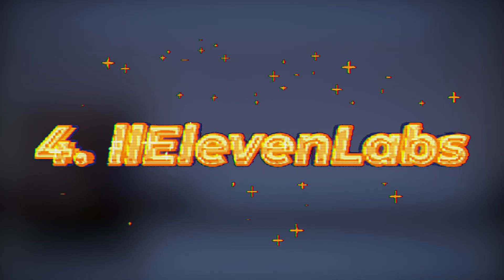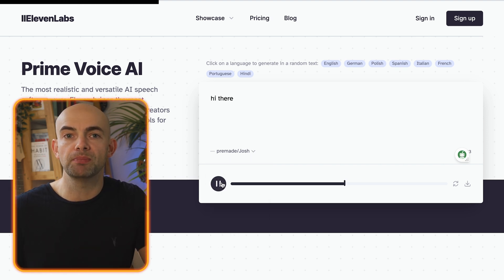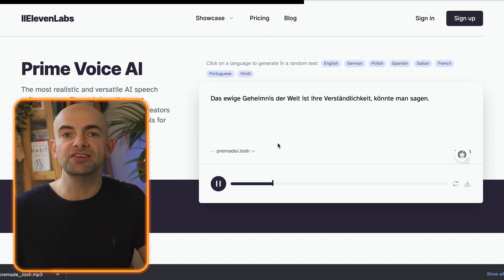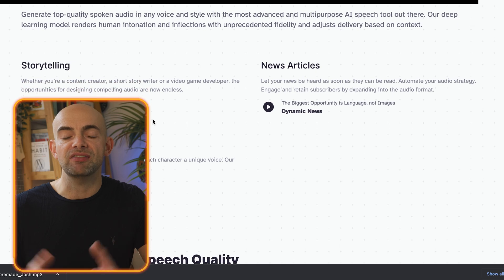Eleven Labs have created a super powerful AI voice tool that's able to create deepfake voices that sound scarily convincing. Having used a number of AI voice tools to power virtual avatars for soft skills training, the voices here are really realistic. They've even created a series of audiobooks narrated by the original authors like Lewis Carroll and F. Scott Fitzgerald, which is definitely worth checking out.